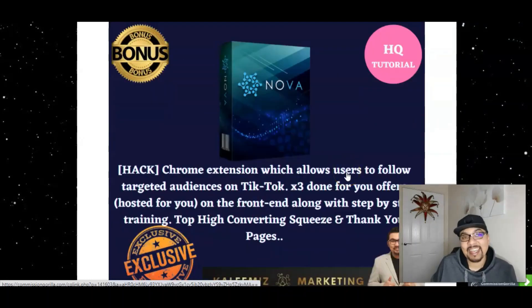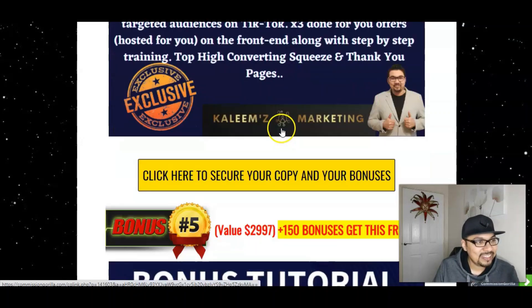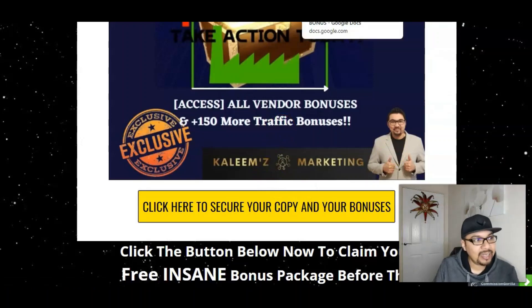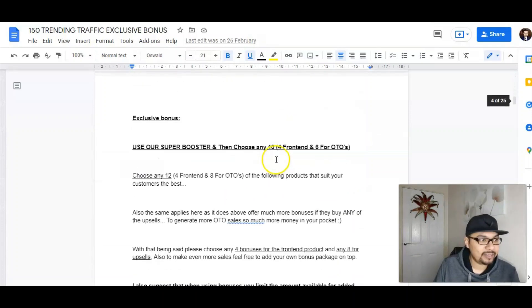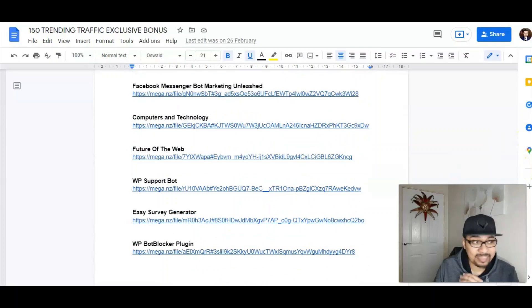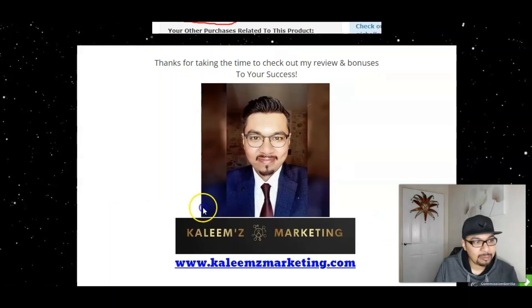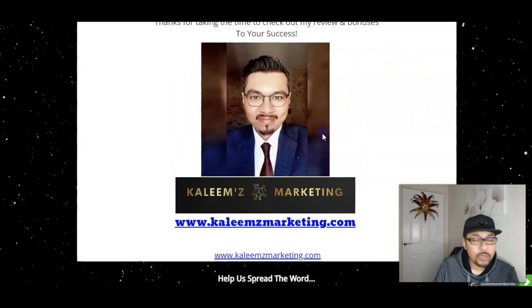The fourth bonus is Nova Pro version — a software Chrome extension plugin for TikTok. TikTok has billions of followers, so you can promote your links and offers on autopilot to targeted audiences and make thousands of dollars online. Along with all four elite bonuses, you're also getting all vendor bonuses and 150 crazy trending traffic bonuses. Everything is exclusively marketed at KarimsMarketing.com — visit my website to know more about me.